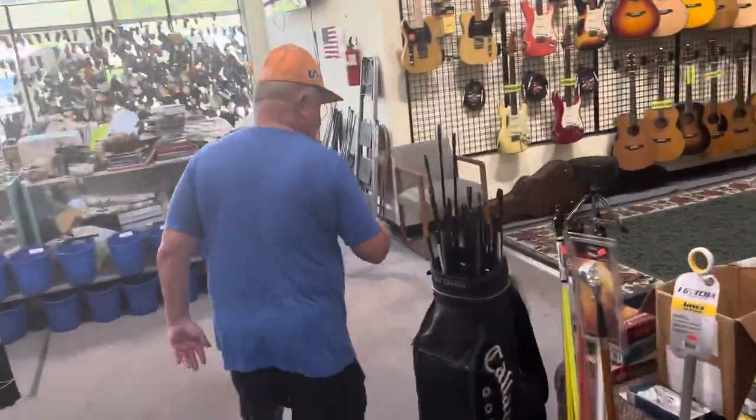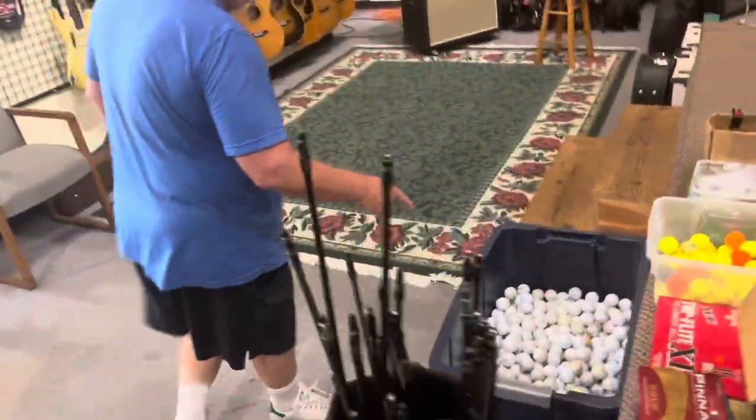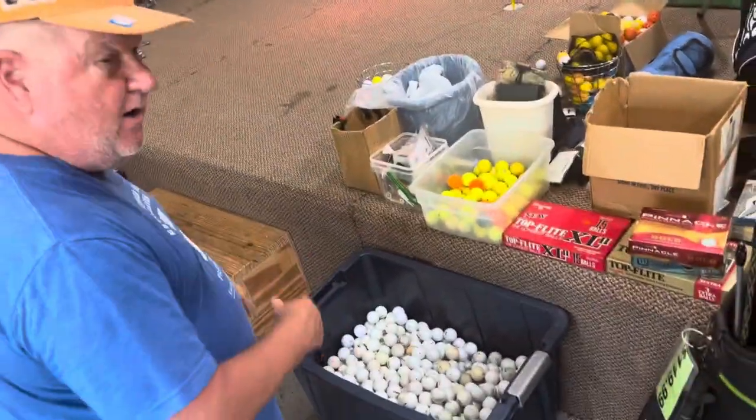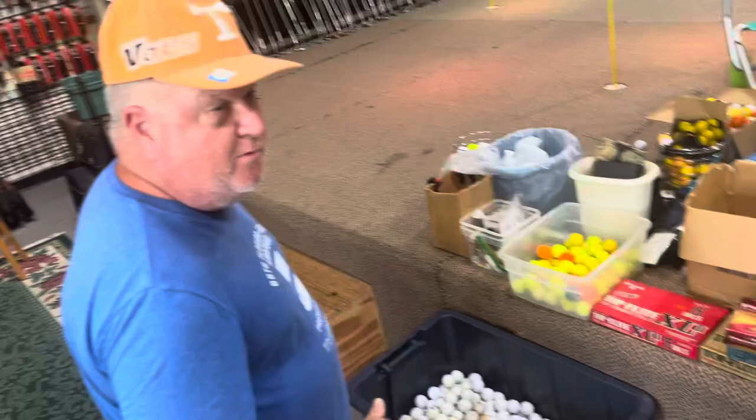We have golf balls by the dozen. Come in here and get your sack — load up a bunch of golf balls, you can go out there and lose them, who cares, right?